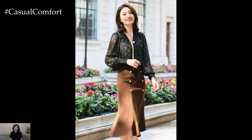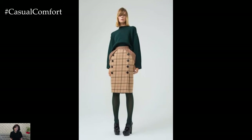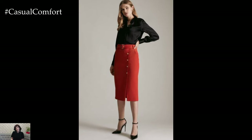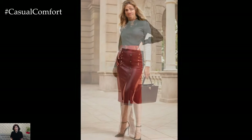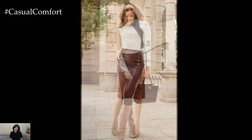Versatility is another key feature of button-high-waisted bodycon skirts. These skirts can easily transition from day to night with the simple addition or removal of accessories and outerwear. For a polished office ensemble, pair a button skirt with a crisp button-down shirt and blazer. To take the look from desk to dinner, swap the blazer for a statement top and add bold jewelry and heels for an instant dose of glamour.